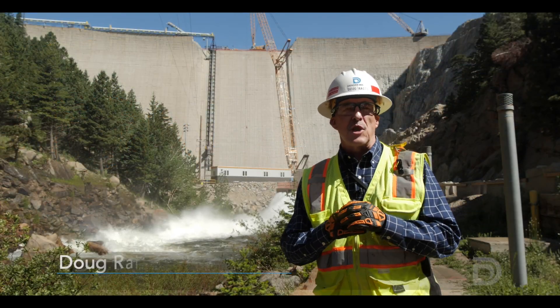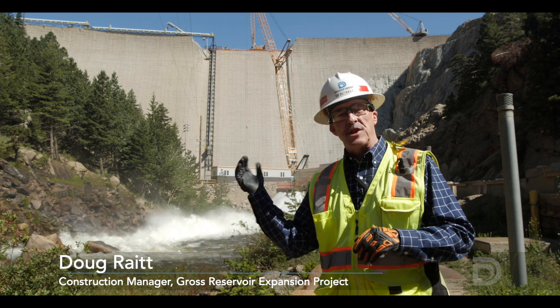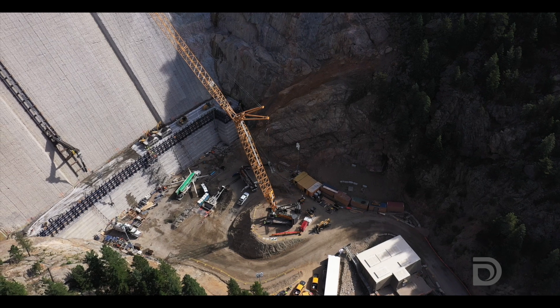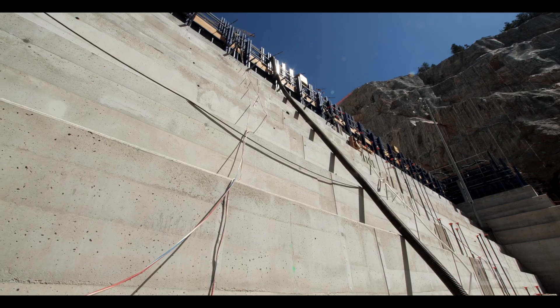Doug Wright here, construction manager for the Gross Reservoir expansion, coming to you from just below the Gross Dam. After years of anticipation, this is a very exciting time, and we're starting our dam raise, which we began in the first week of May of this year.